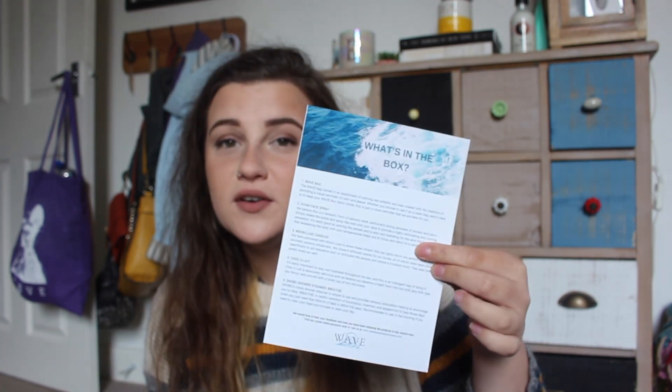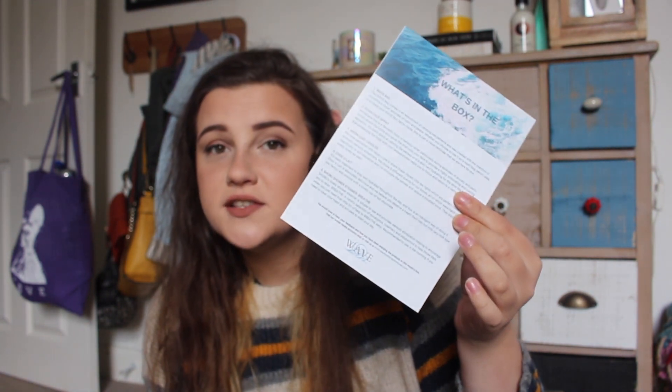It says: we believe in the power of music and how it can seriously affect your mood. If today hasn't been your day, there's always tomorrow and this song says it perfectly. You're much stronger and resilient than you think. We think you're fantastic. Then it has a little bit about their YouTube channel which I will link down below. And the what's in the box guide — this is very important because it tells you why and how to use each thing in relation to anxiety.